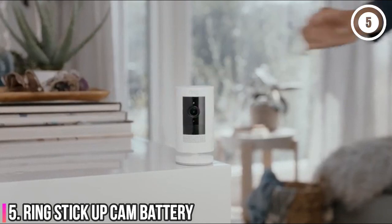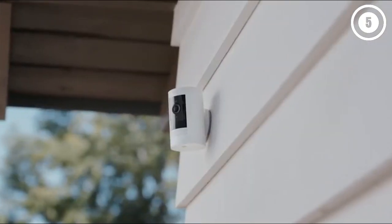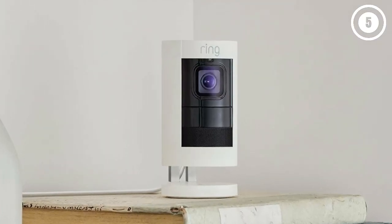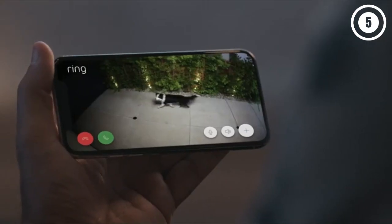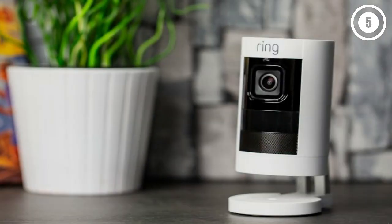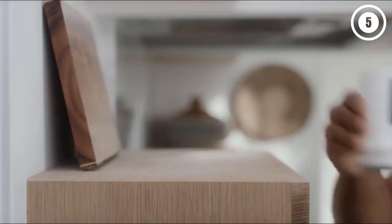Number 5: Ring Stick Up Cam Battery — a capable outdoor security camera for Ring owners. While not the best outdoor camera overall, the Ring Stick Up Cam Battery is the best option for those invested in Ring's ecosystem. It's easy to install, has good battery life, and can be connected to a solar panel so you don't have to recharge its battery manually as often. Video quality from the Stick Up Cam was better than average both day and night, and Ring's app is one of the most comprehensive around.